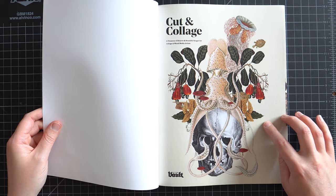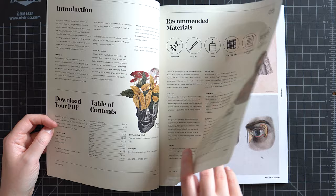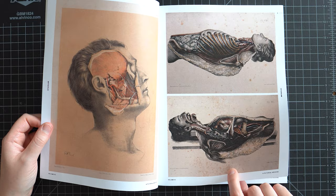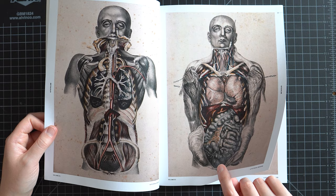The next book is probably the second most popular of the ones we're looking at today. It's called Cut and Collage: A Treasury of Bizarre and Beautiful Images for Collage and Mixed Media Artists. If the images on the front are any indication of what's inside, I think this is going to be a good one. This book was $18. This one also comes with a download. It includes a little bit of a tutorial, which is helpful. But we're already into some weird medical things — these eyes are creepy. Some weird surgical images — we are off to a crazy start.